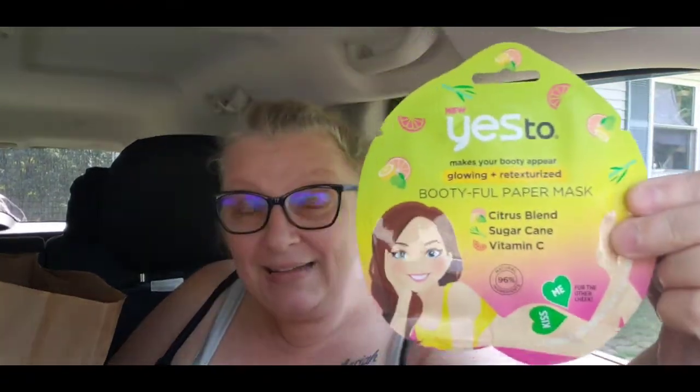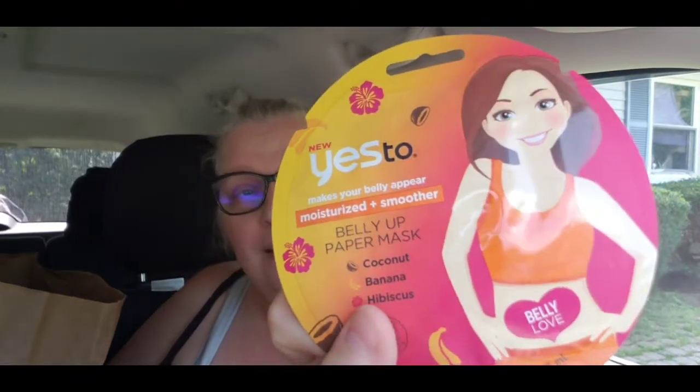I found these and I'm probably going to put them in a giveaway. One is a 'booty-ful' paper mask - for your bum bum - and then they have one for your belly. I'm sure it's nothing different from a regular mask, they just want to market it that way. Anyway, that is the haul - that is all we were able to grab, nothing huge.